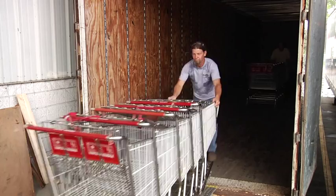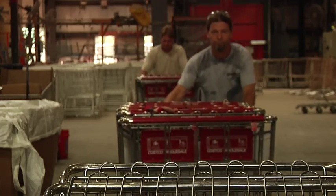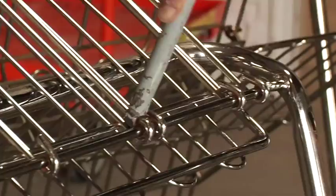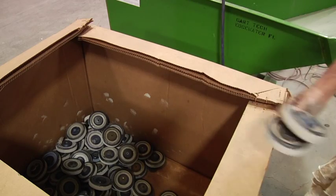CartTech's turnkey process starts when our team members pick up your previously discarded carts and return them to our facility for remanufacturing. These new arrivals are sorted and evaluated for repair. Old parts are dismantled, separated, and prepared for recycling.